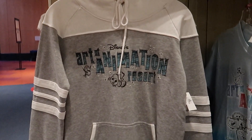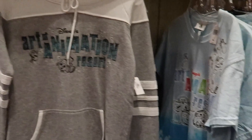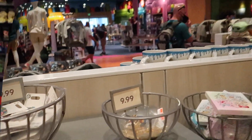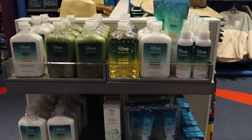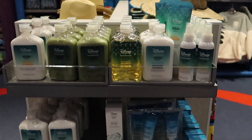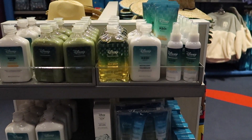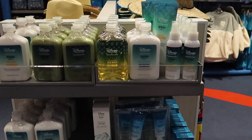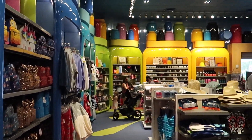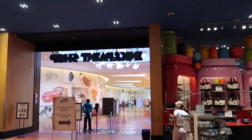The last two pieces of resort-specific merchandise are a sweatshirt, which is really well done at $49.99, and a t-shirt at $24.99. Not unique to this resort but unique to Disney World-owned resorts, they sell the moisturizer, body lotion, shampoo, and conditioner in big bottles. The body wash is $18.99, the lotion is $18.99, and the shampoo is $21.99. The rest of the gift shop has a lot of stuff you can buy in the parks or at Disney Springs — spirit jerseys, backpacks, t-shirts, hats, sandals, and bags.